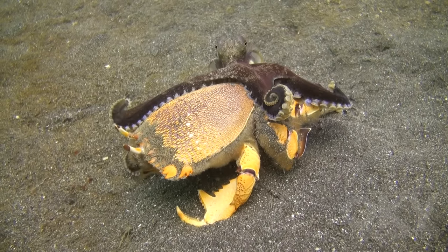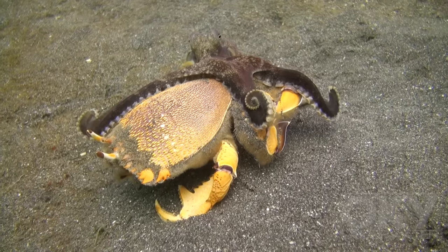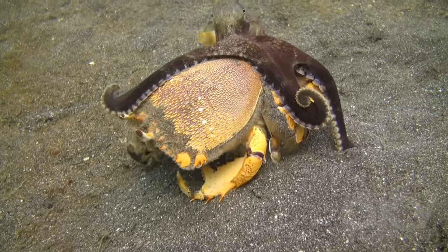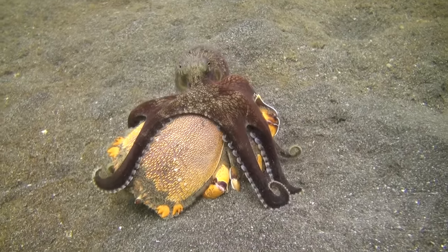After about seven minutes, the crab offers no further resistance. The octopus drags the crab back to its home — a coconut shell.